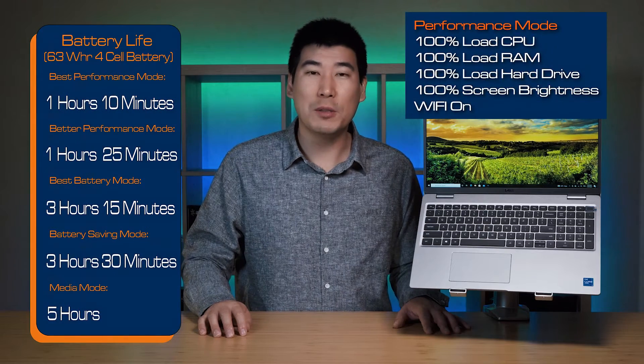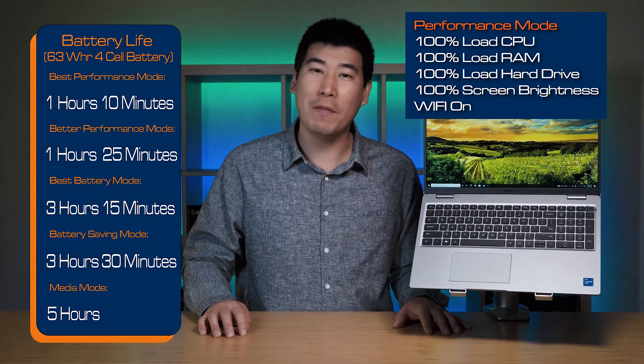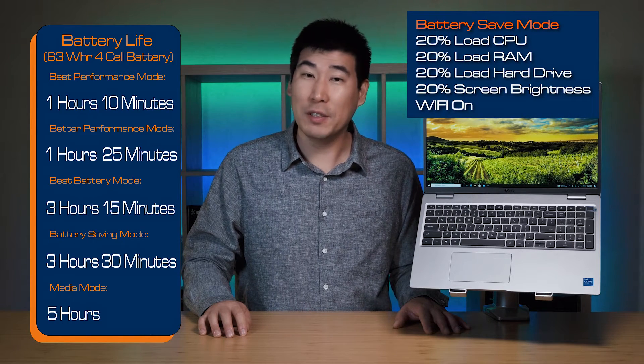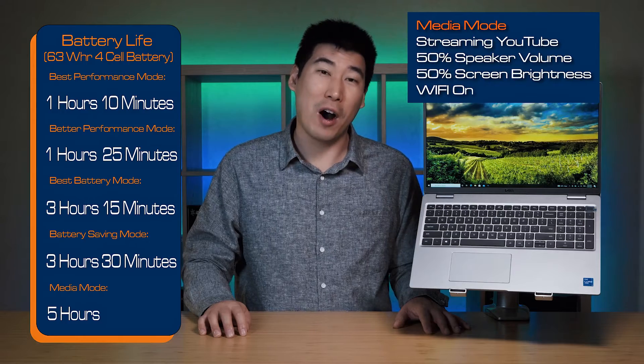I performed my battery life test on this unit, which has the 63 watt-hour battery, testing across five different modes. In best performance mode it got 1 hour 10 minutes; in better performance mode, 1 hour 25 minutes; in better battery life mode, 3 hours 15 minutes; in battery saving mode, 3 hours 30 minutes; and in my media mode, 5 hours. As a disclaimer, I put a very consistent workload across all system resources, so you should expect slightly better numbers, as most tasks wouldn't hit system resources as hard.